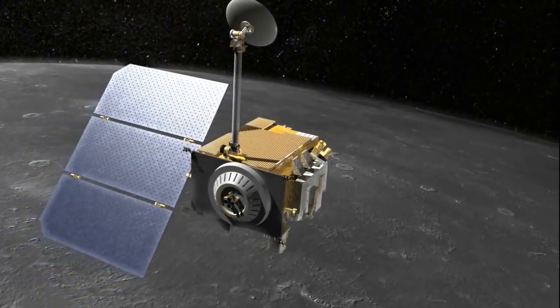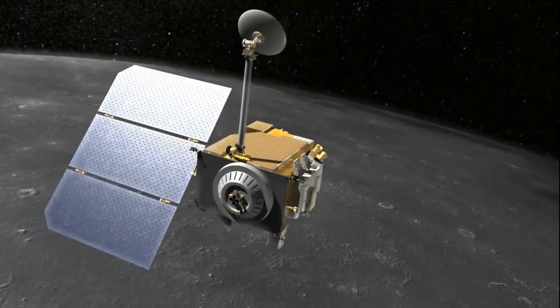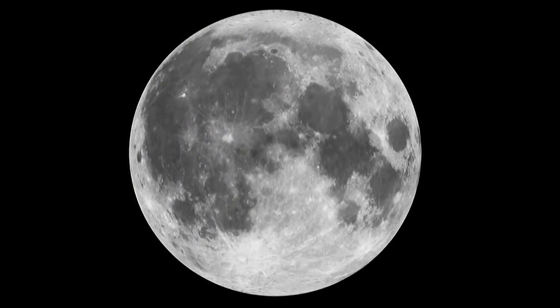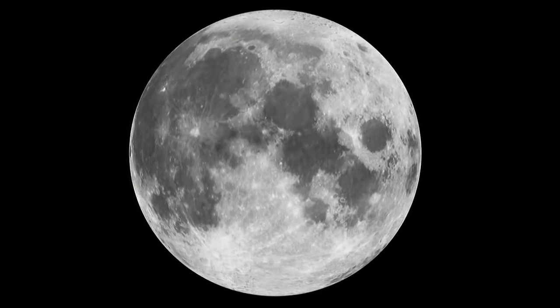A newly published study using images from NASA's Lunar Reconnaissance Orbiter reveals tantalizing hints that the moon has slightly shrunk in the recent geologic past and in fact may still be actively shrinking today.